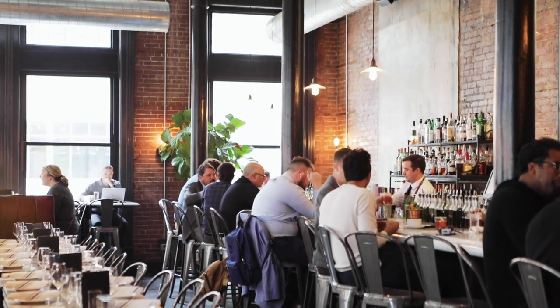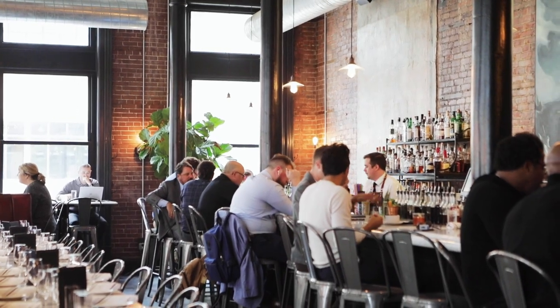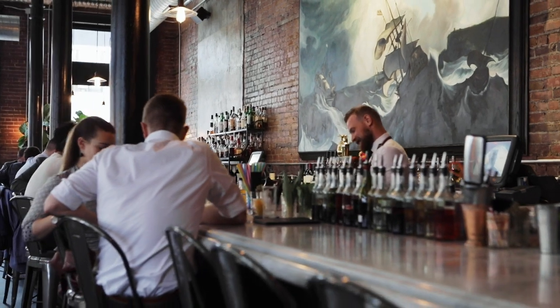Cocktails are really our go-to here. We built the bar rather substantial — there are 26 seats at the bar, so if you just want to come in and have a couple of drinks, we can be that for you as well. We want it to be multi-dimensional.